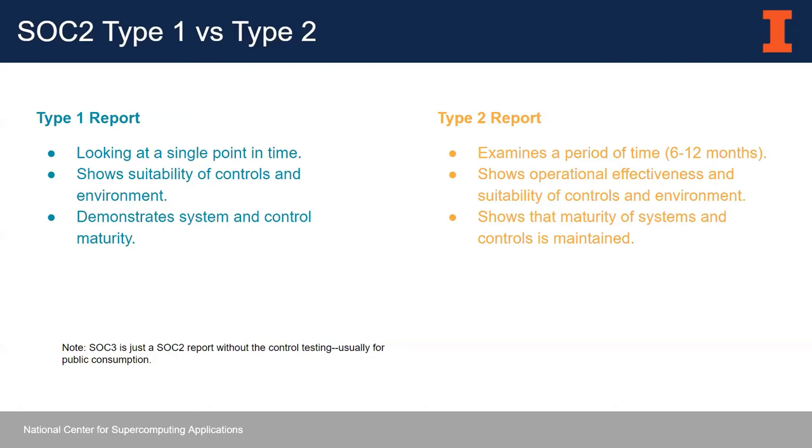A Type 2 is often what's required if you have a BAA or some contractual agreement to do a SOC 2. A Type 1 is typically an intermediate step you would do first if it's your first time going through a SOC 2 examination. SOC 3 is just a SOC 2 report without the control testing — a way to present a SOC 2 report for public consumption.